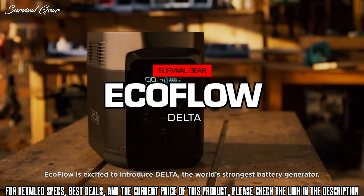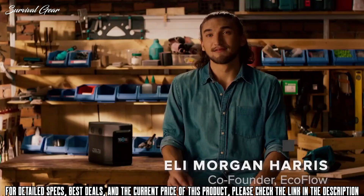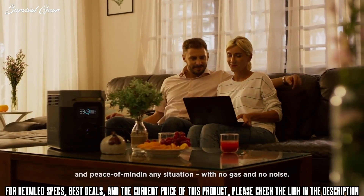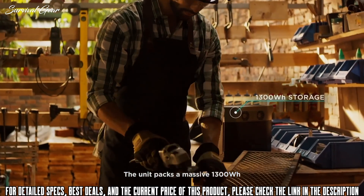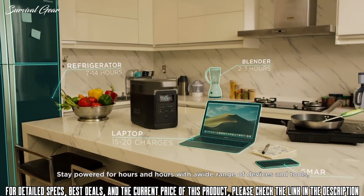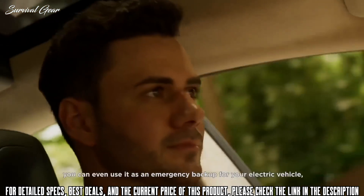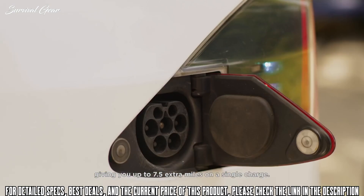EcoFlow is excited to introduce Delta, the world's strongest battery generator. Delta is a landmark of both design and function, bringing you the most power, the fastest recharge, and peace of mind in any situation — with no gas and no noise. The unit packs a massive 1,300 watt-hours, finally a battery that can truly be a home generator. Delta packs so much power, you can even use it as an emergency backup for your electric vehicle, giving you up to 7.5 extra miles on a single charge.